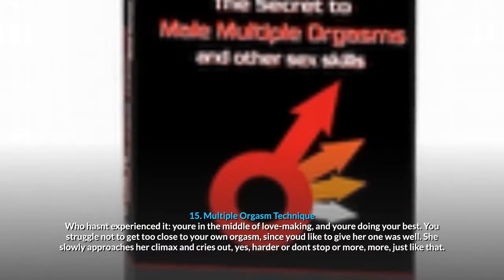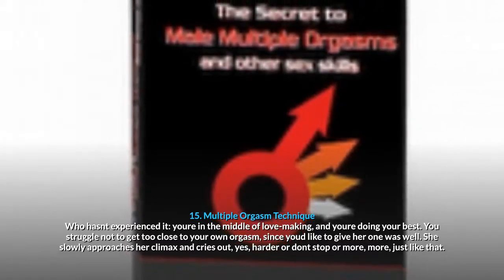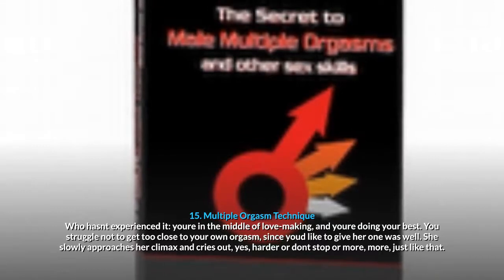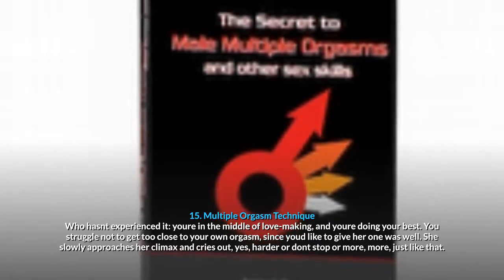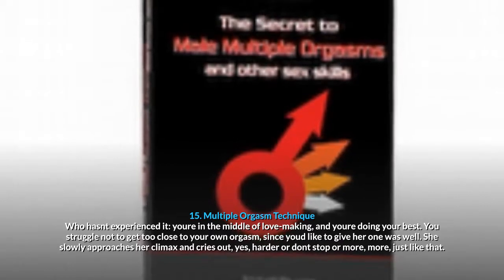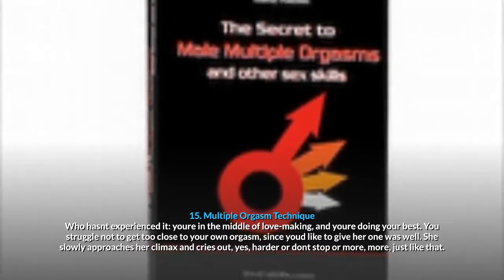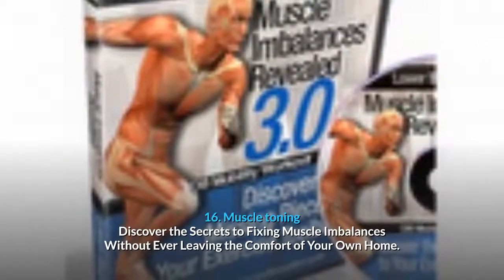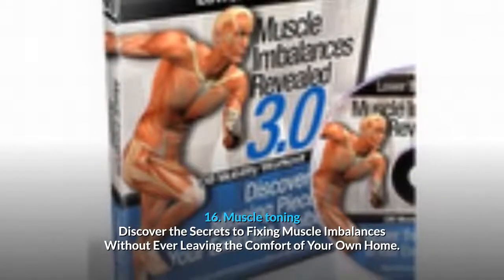15. Multiple Orgasm Technique: guidance on intimate performance and technique. 16. Muscle Toning: discover the secrets to fixing muscle imbalances without ever leaving the comfort of your own home.